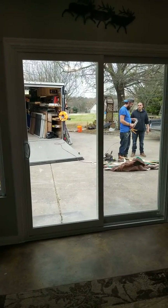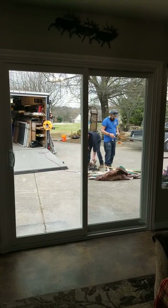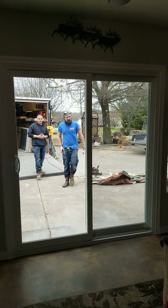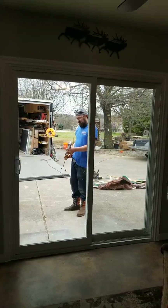It looks gorgeous, it looks really good. You got a view now — even though it's the driveway, you can still see out. Makes this room look bigger, doesn't it? Yeah, it's really good. Not only that, but wait till summertime — y'all won't be sweating to death.